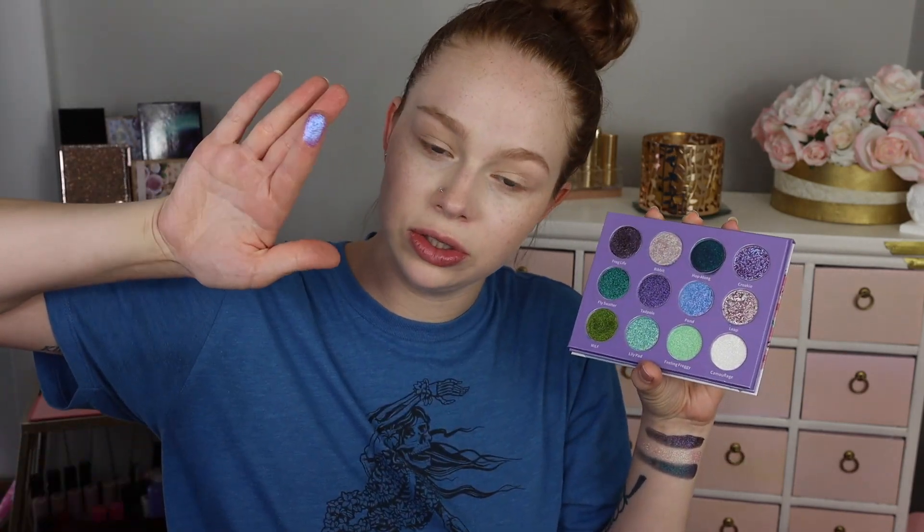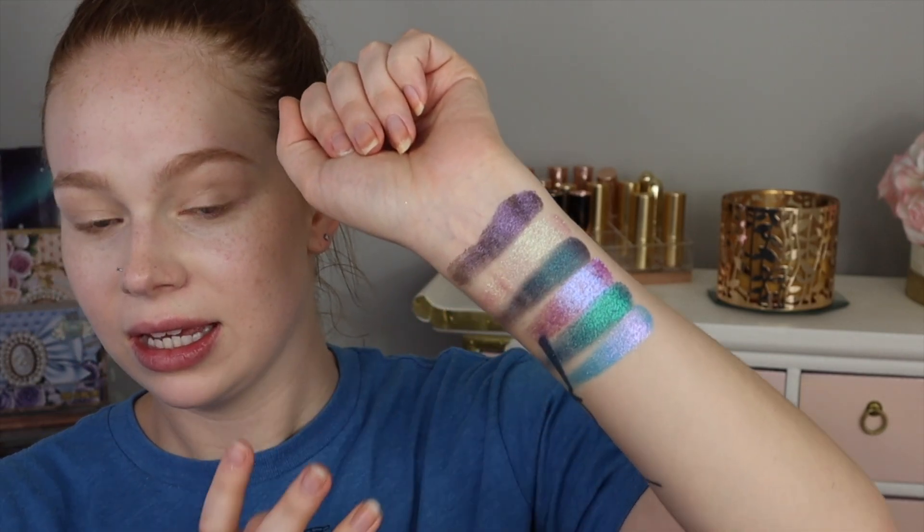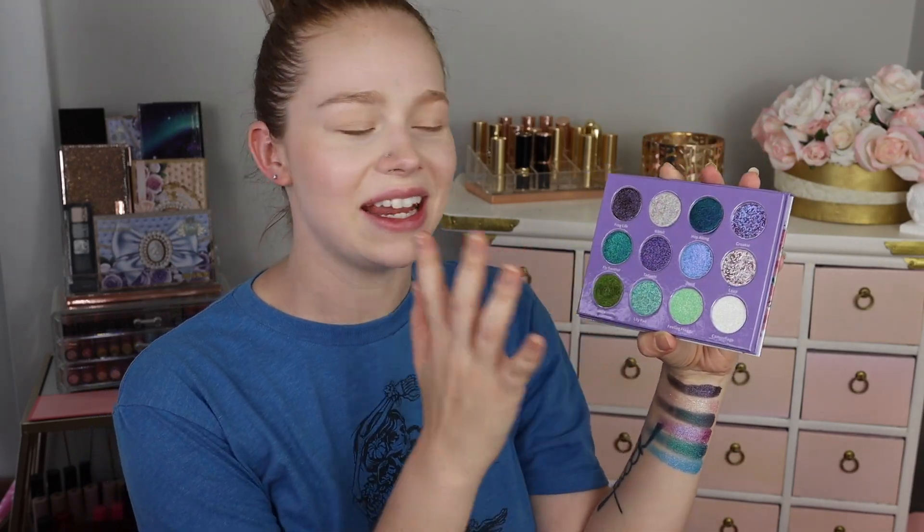We have the shade 'Croaky,' which looks like a super intense purple-blue — super pretty. We have 'Fly Swatter,' a purple-blue-green multichrome — such a stunning shade. We've got 'Pond,' a light blue very sparkly shade with a periwinkle shift. These are so beautiful, I was not expecting that. Next we have the shade 'Leap,' which is kind of a beautiful super chunky pinky light-blue shift.